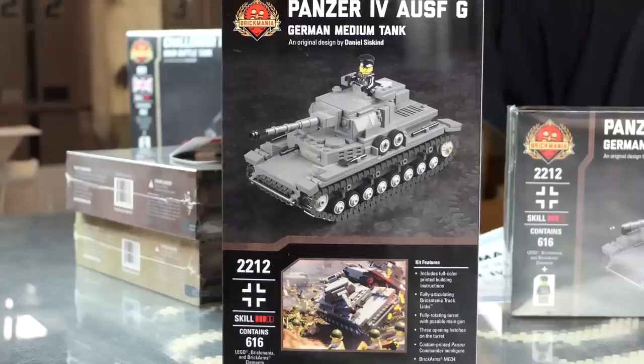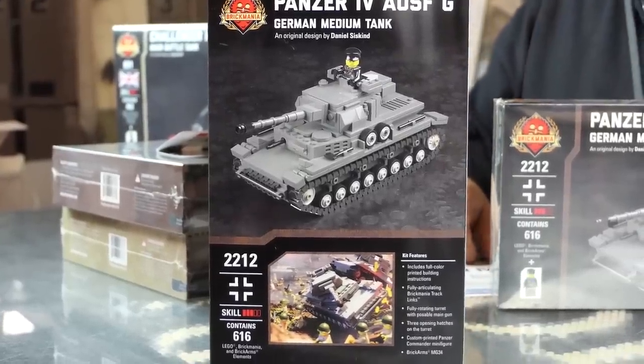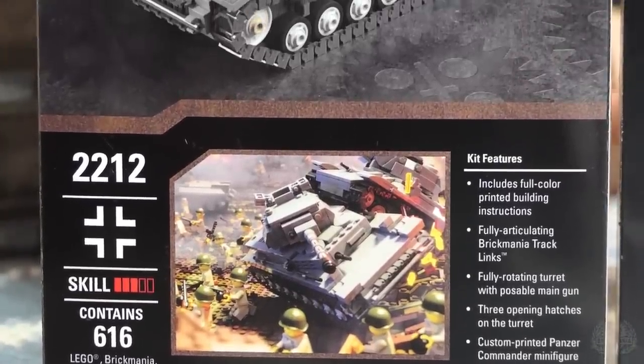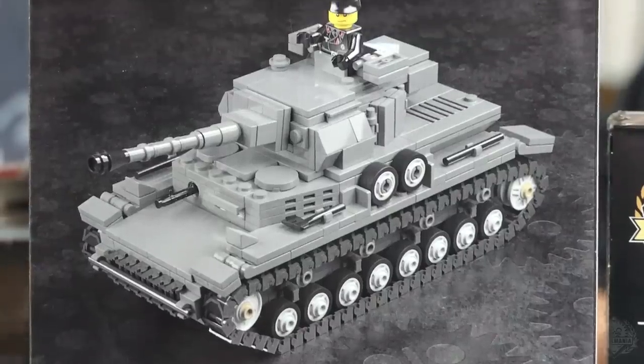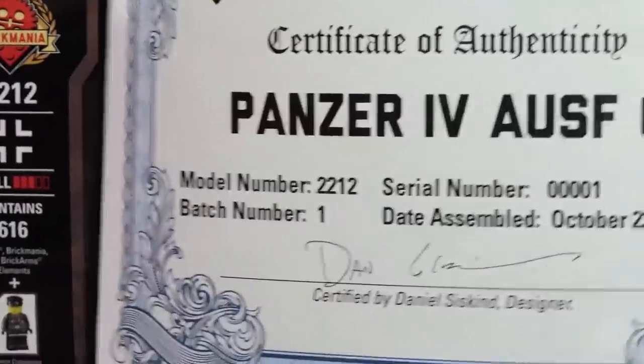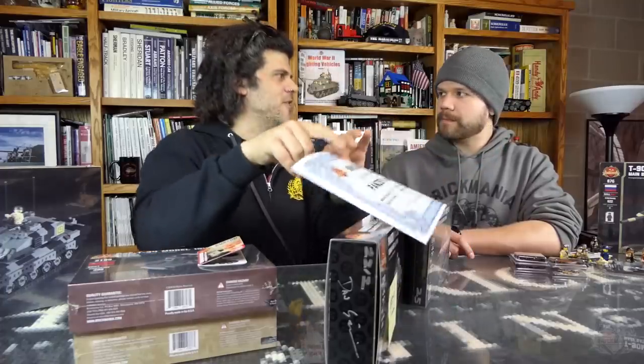Also, some of you following us may have noticed: this is the Panzer IV Ausf. G model — the newest Brick Mania kit. It's technically coming out Monday, but it's been posted on the site already this morning. Kit number one, signed, is being auctioned on eBay right now — it comes with a certificate of authenticity, re-shrink-wrapped in the box. For everyone else, the Panzer IV G is on the website right now, 19% off with coupon code 19STRONG — you won't get a better deal on it this year.